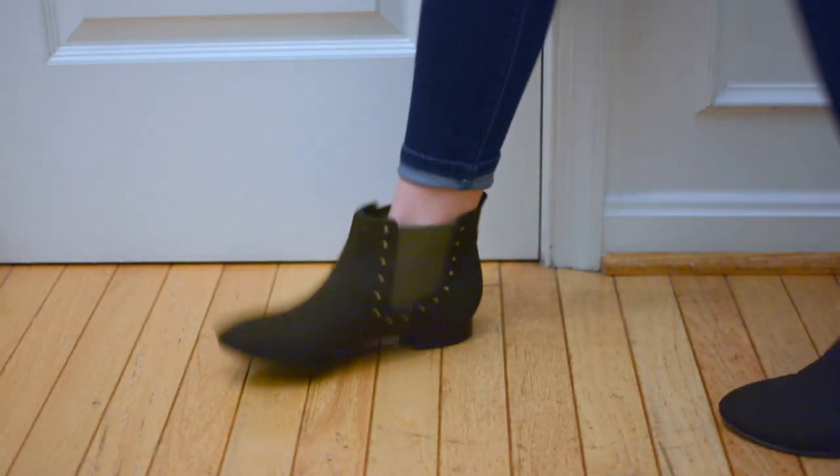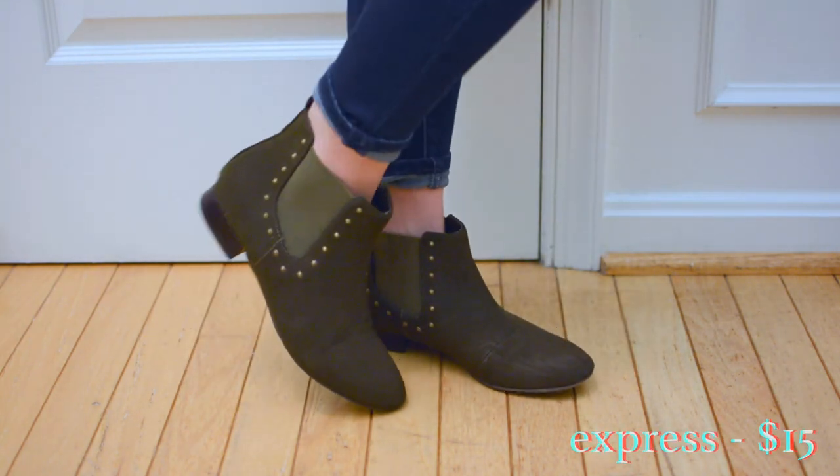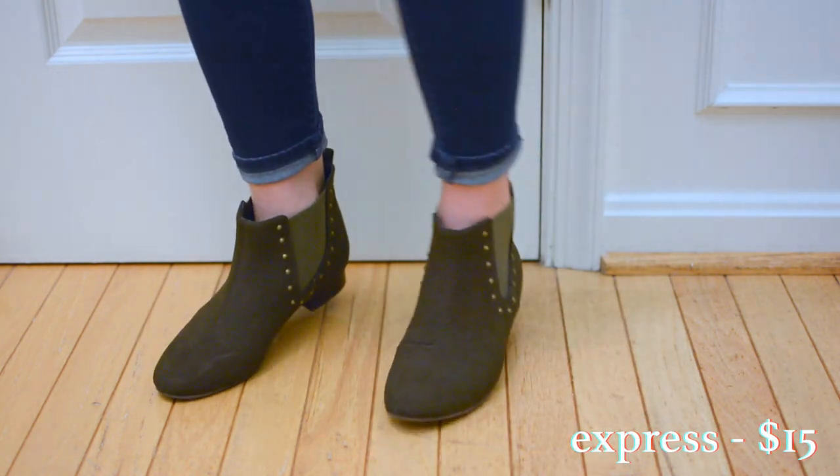To be honest I bought these mostly just because they were super on sale. Unfortunately they're a little bit small for me so I haven't gotten that much wear out of them, but I still think it's a really nice color so I thought it was worth showing.